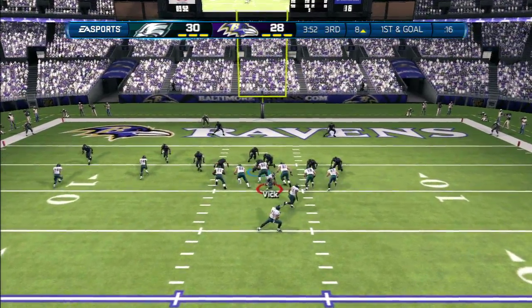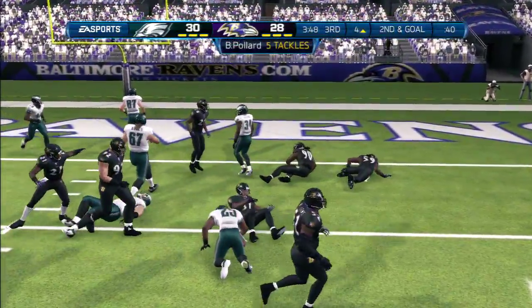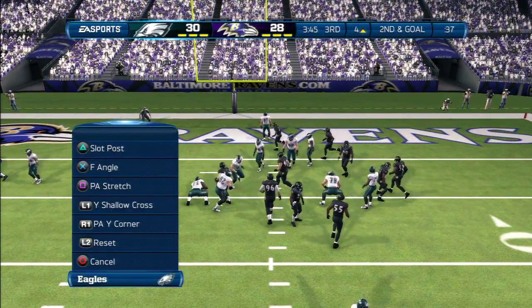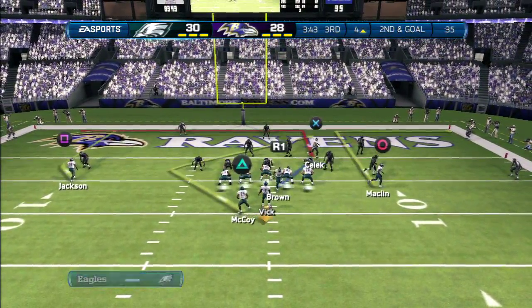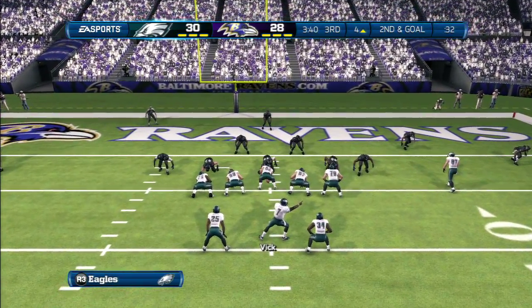In the red zone. Here's the give to LeSean McCoy — nice run that time. When you run the football like this over a period of time, it's going to wear that defense out. There's no doubt about it. Nice job by the offensive line. Second down coming up.